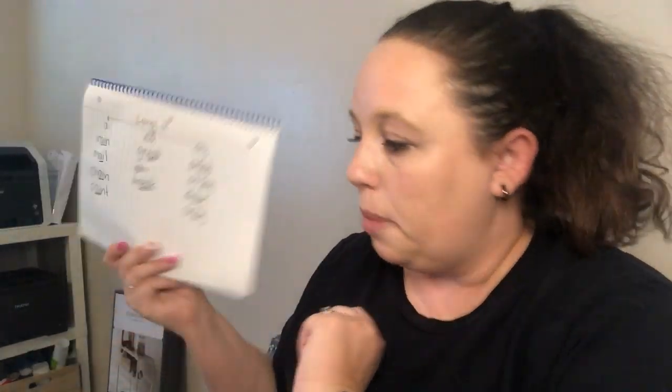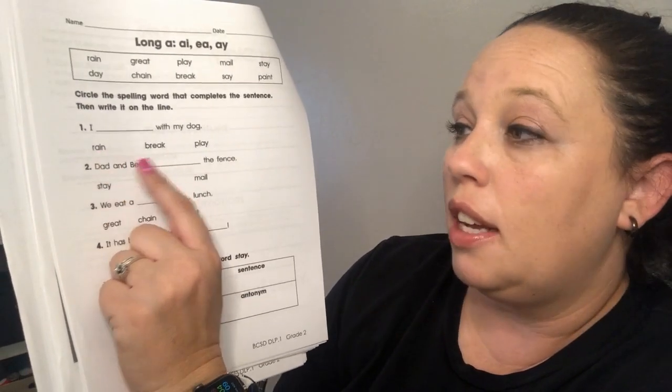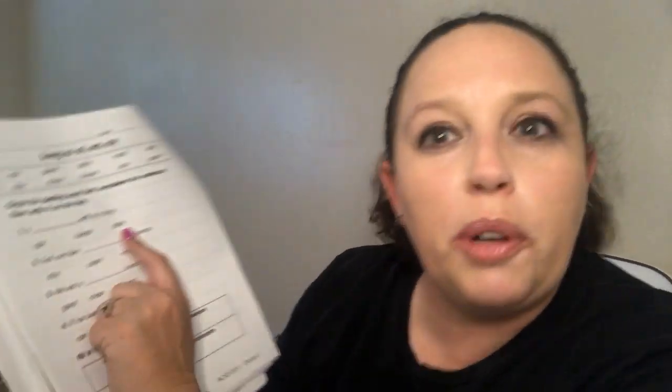I organized our spelling words — now let's take a look at the assignment. It says circle the spelling word that completes the sentence, then write it on the line. Number one says: 'I blank with my dog' — choices are rain, break, or play. 'I rain with my dog' doesn't make sense. 'I break with my dog?' 'I play with my dog' — which is pretty cool because that's what I did today! So I'm going to circle it and write it in.